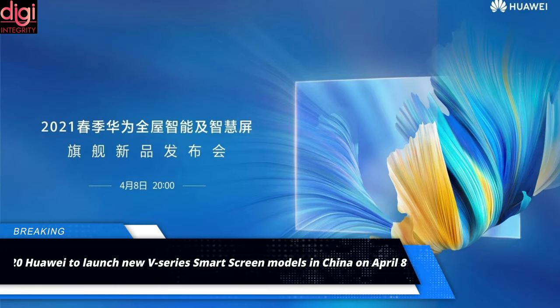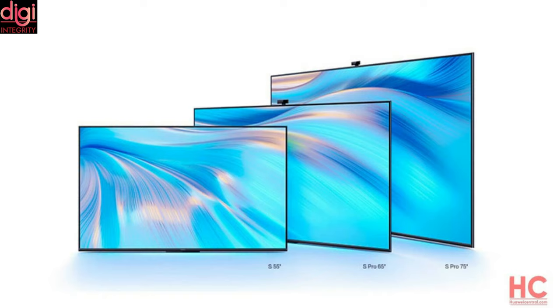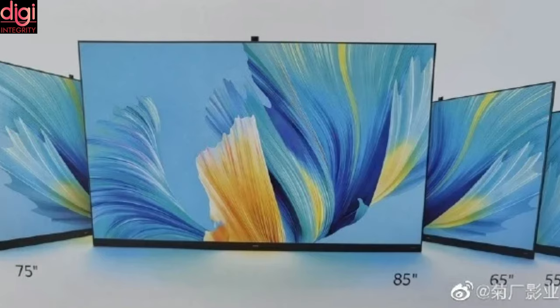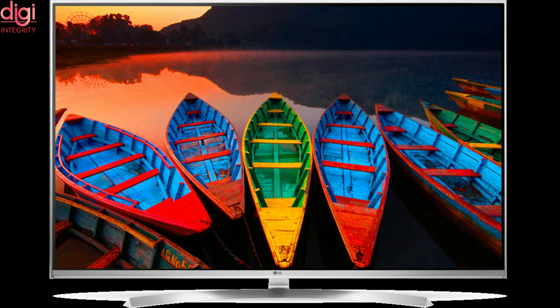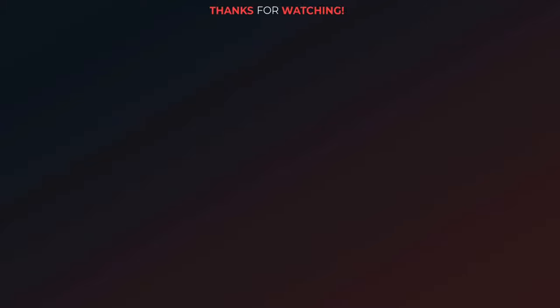Huawei is set to host a new product launch event in China on April 8th, where it is expected to launch a new V-Series Smart Screen 2021 device. Huawei refers to its smart TVs as Smart Screens. The upcoming 2021 Huawei Devialet V-Series Smart Screen features HDR Vivid Display Technology, jointly promoted by Tencent and a few other companies.